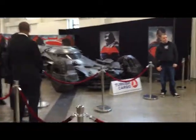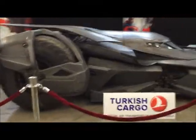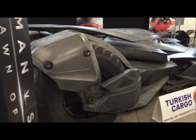Na-na-na-na-na-na-na-na-na-Batman! What's up, ladies and gentlemen? Welcome back to another video. This is a quick vlog of when I went to London Comic Con.